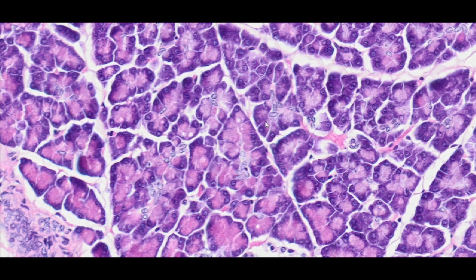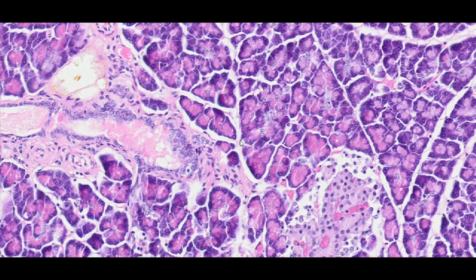Pancreatic secretions are transported through a ductile system. Its initial part consists of centroacinar cells, which are an intravesicular section of the intercalated duct. The microscopic specimens stained with hematoxylin and eosin show the nuclei of these cells, as well as the nuclei of the low simple cuboidal epithelium, which lines the extravesicular part of the intercalated duct.